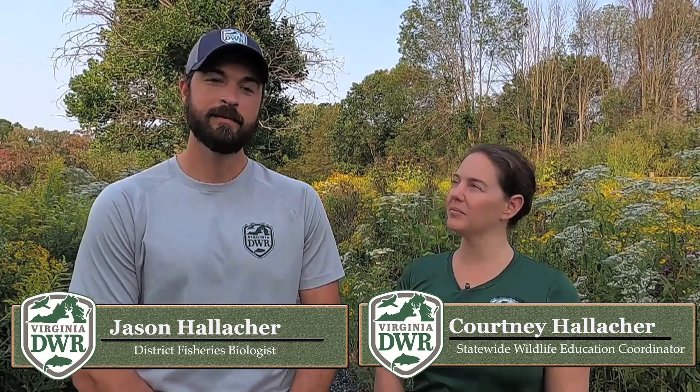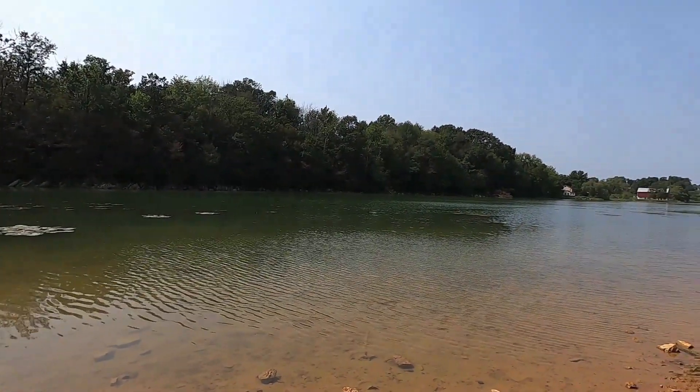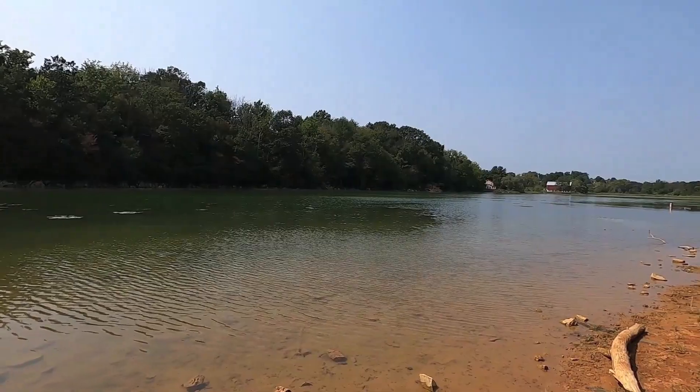Hi everyone, I'm Courtney Hallecker, Statewide Wildlife Education Coordinator. And I'm Jason Hallecker, District Fisheries Biologist. We are here today to talk about educational opportunities at Lake Shenandoah, one of our state-owned properties located in Rockingham County, just outside of the city of Harrisonburg.